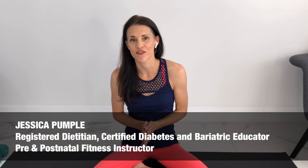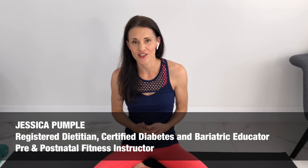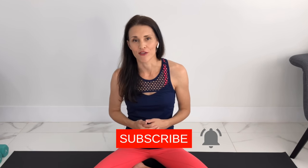If you're new to this channel, my name is Jessica Pumple. I am a registered dietitian, a certified diabetes and bariatric educator, as well as a pre and postnatal fitness instructor, and we put out new videos every Wednesday. If you are pregnant or postpartum, make sure you subscribe to the channel and ding the bell to get notified every Wednesday when we put out a new video.